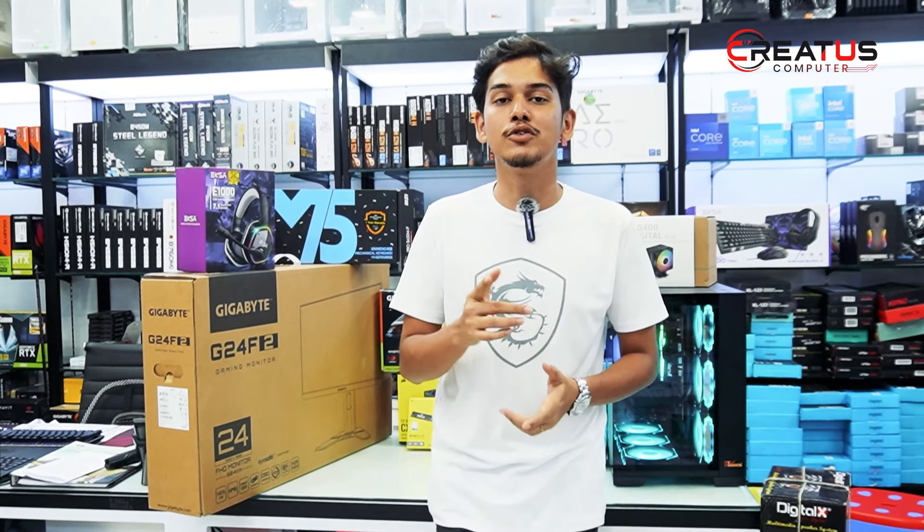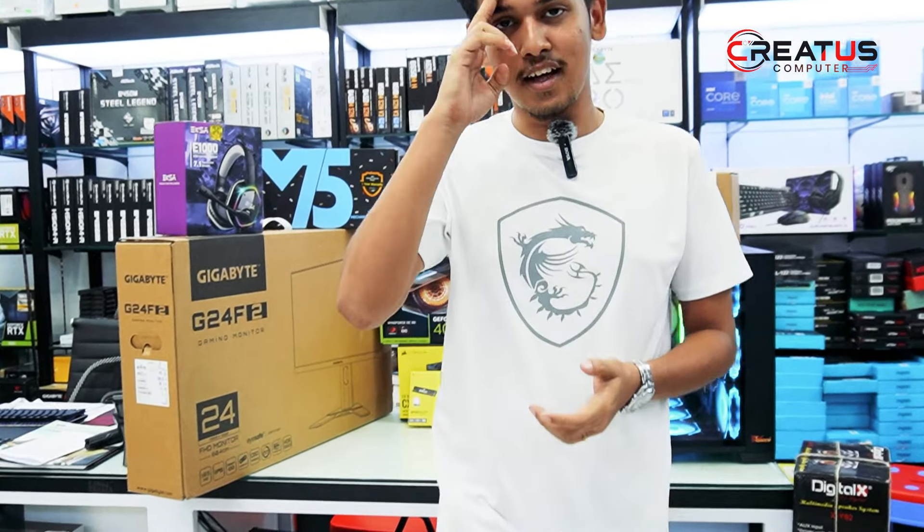We'll see you in the next video. Allahafiz.